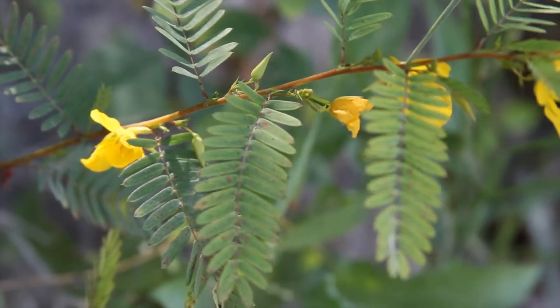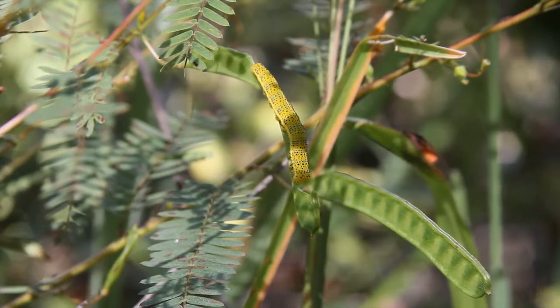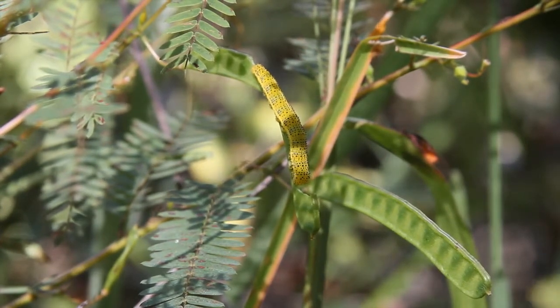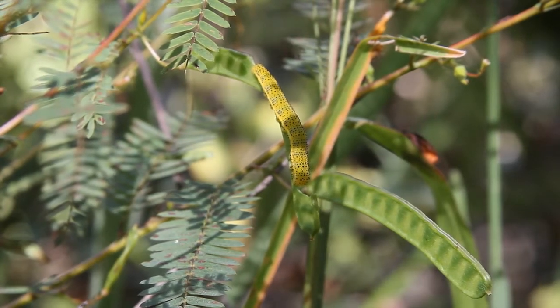This wildflower also attracts a lot of birds. Quail and turkeys seem to be a big fan of the seed pods. So look for those where you see large amounts of partridge pea growing, especially in the early morning and late afternoon and early evenings.